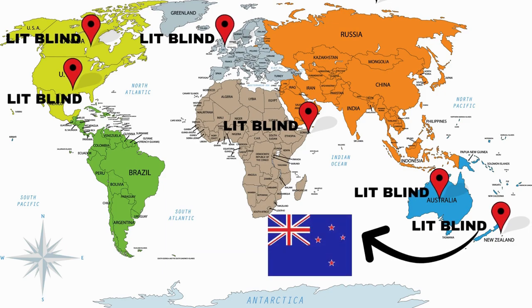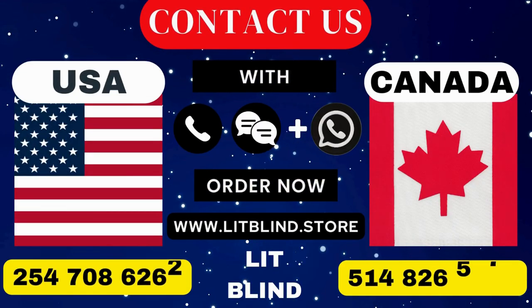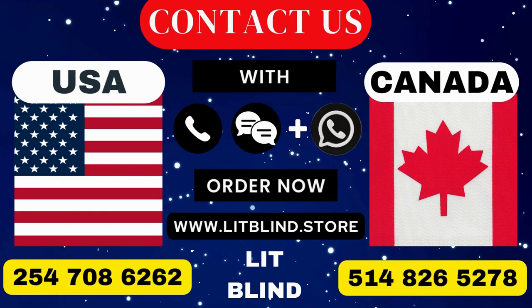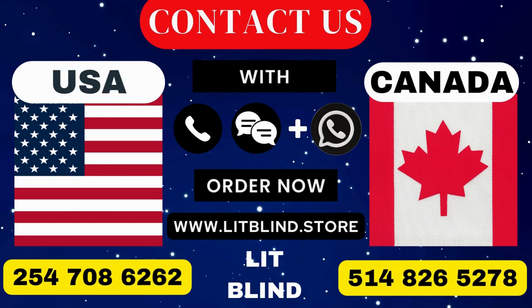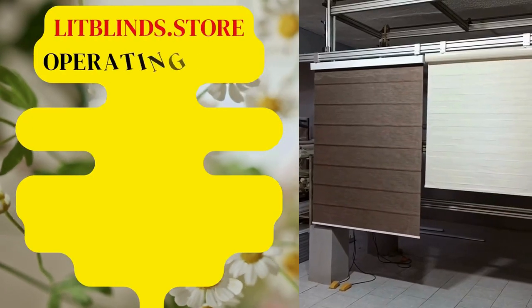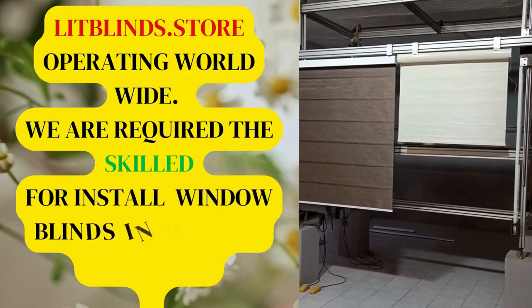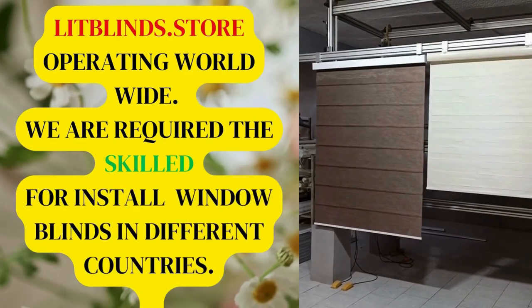Contact us: Canada — 514-826-5278, USA — 254-708-6262, or email at litblinds@gmail.com. Lit Blinds Store is operating worldwide. We require skilled professionals to install window blinds everywhere.